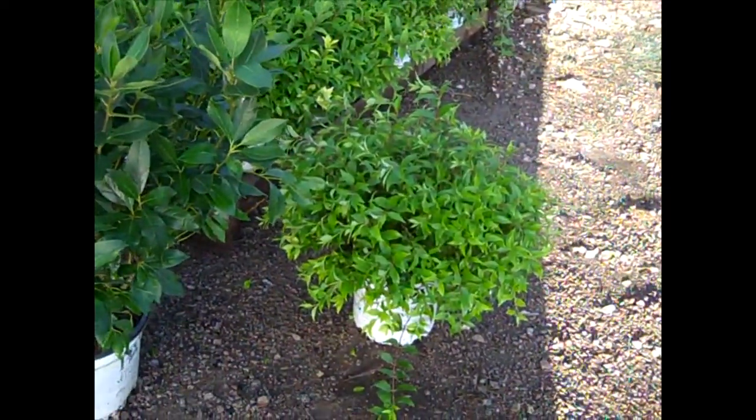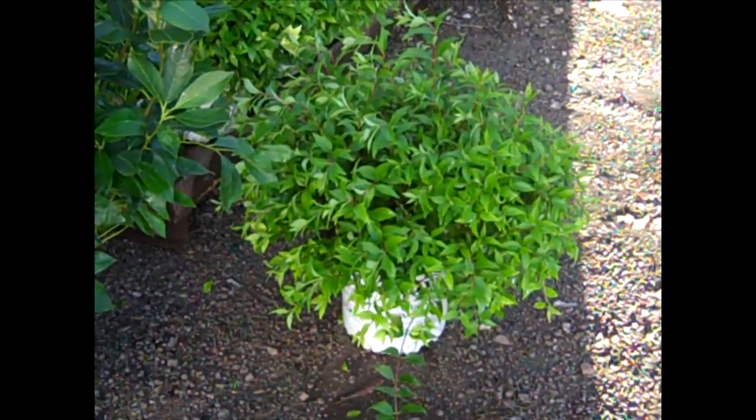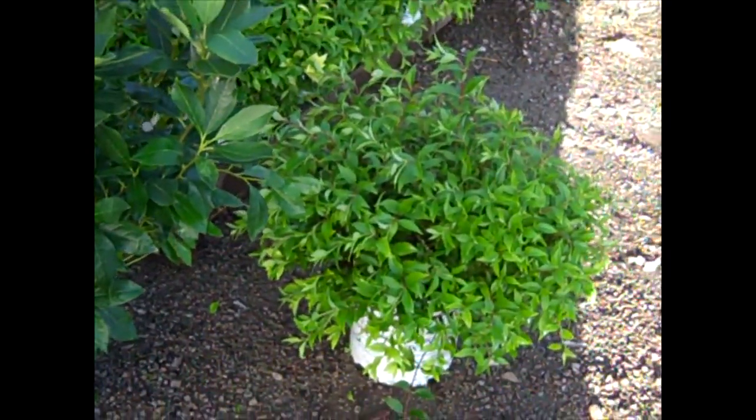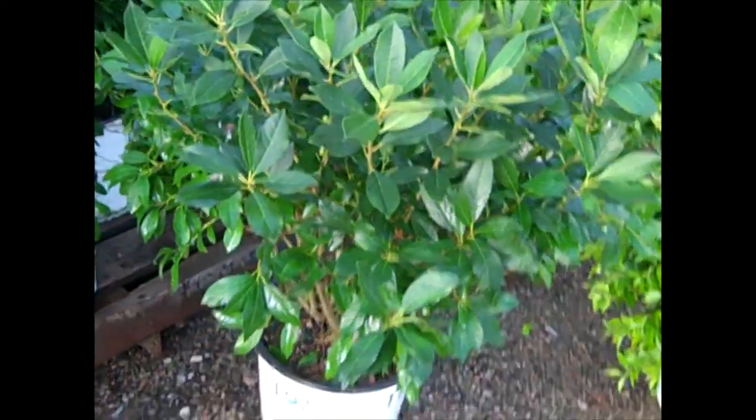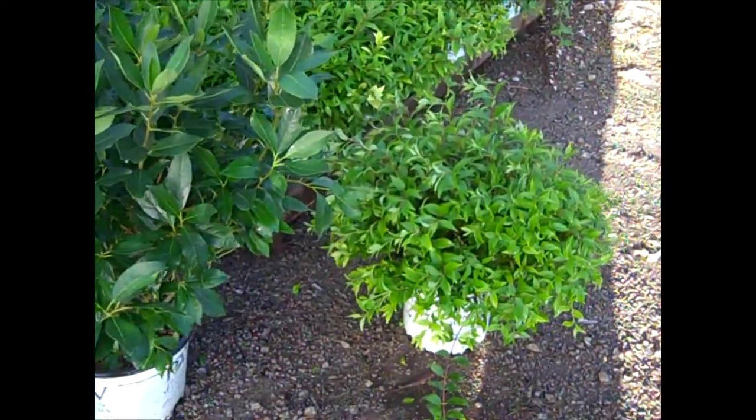Next to them, we're looking at the Yuki series of Deutzia. Look at that, guys — that's a 2-gallon plant. Good value on those. So you've got two new ones to think about: Ilex verticillata Goblin and Deutzia Yuki.